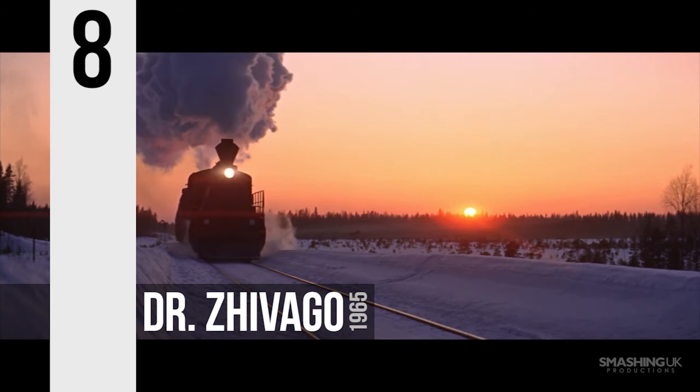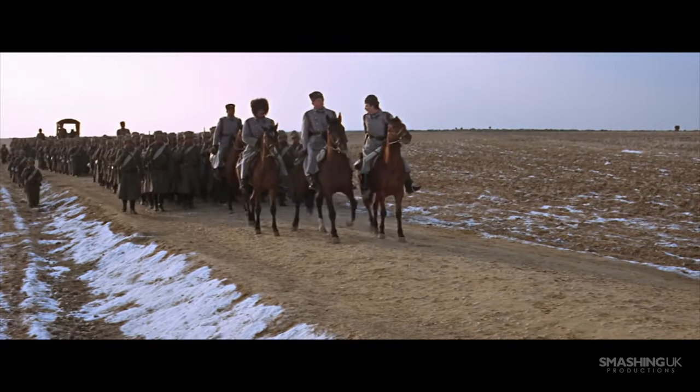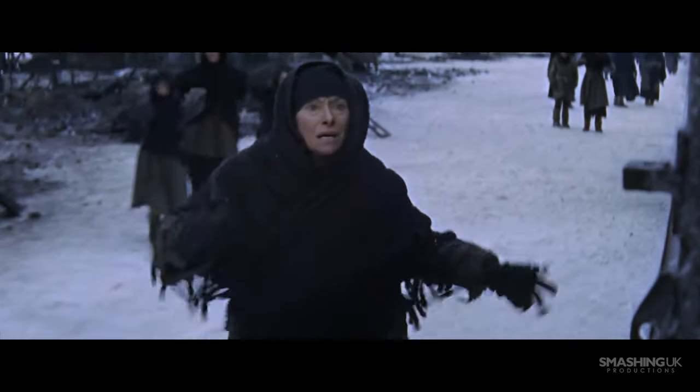Number 8, Doctor Zhivago. David Lean was the king of epics, and the unique look that his films amassed was solely thanks to his longtime collaborator Freddie Young, who during his career won three Oscars for best cinematography, one of which being for the film at hand.